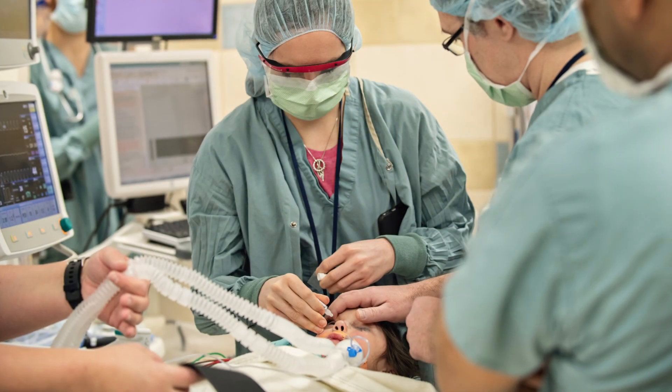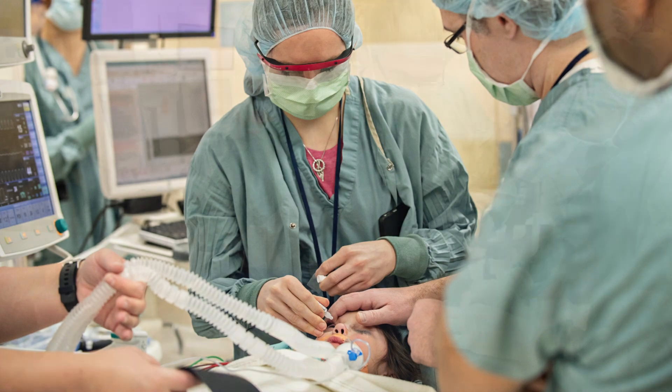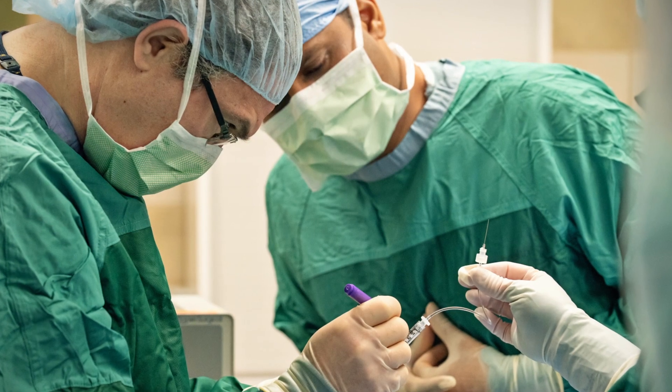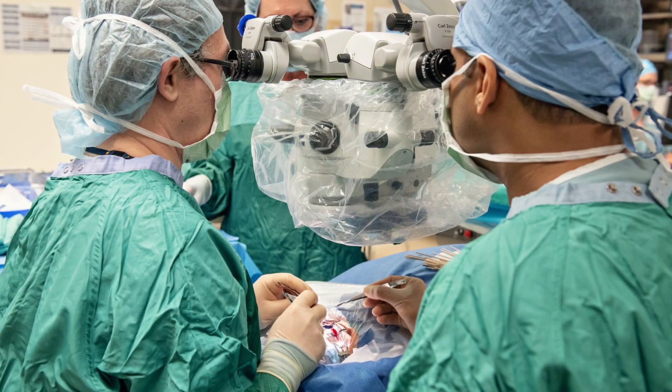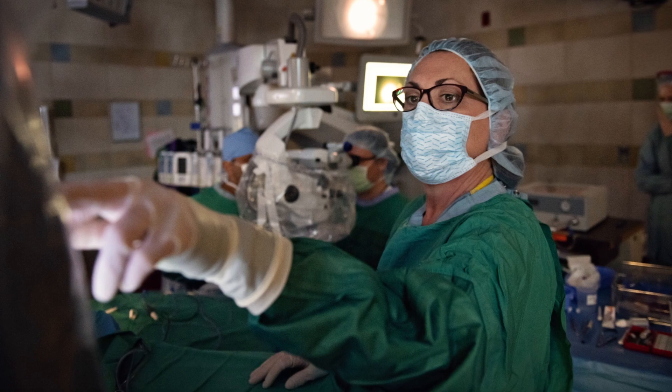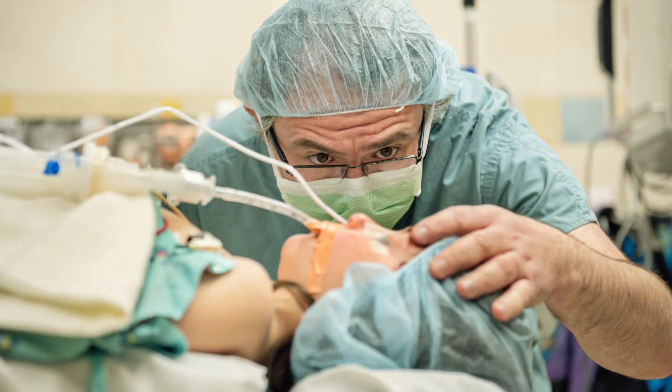The treatment requires treatment of each eye individually, so we're typically doing two surgeries on two different days. Our hope is that we will be able to stop the degeneration in his retinas and preserve his visual function for many, many years to come.